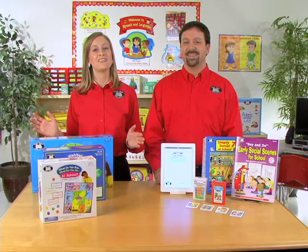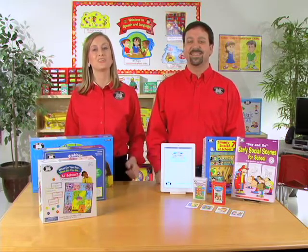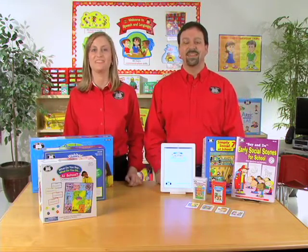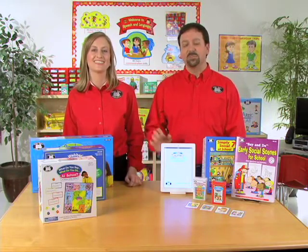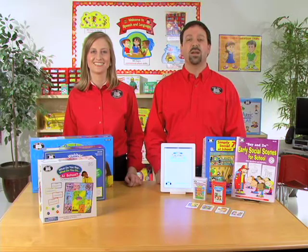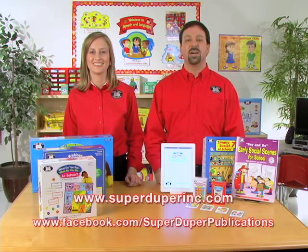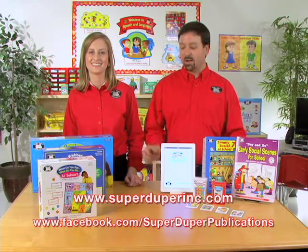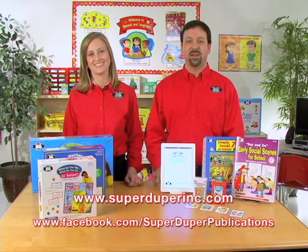So that's a variety of things that you can use to work with your students during this school year. There's game boards, workbooks, Fun Decks, and even an app. To learn more about any of these products in detail, please visit our website, SuperDuperInc.com, or even check out our Facebook page and share your thoughts and ideas on how you could use these products in your therapy.